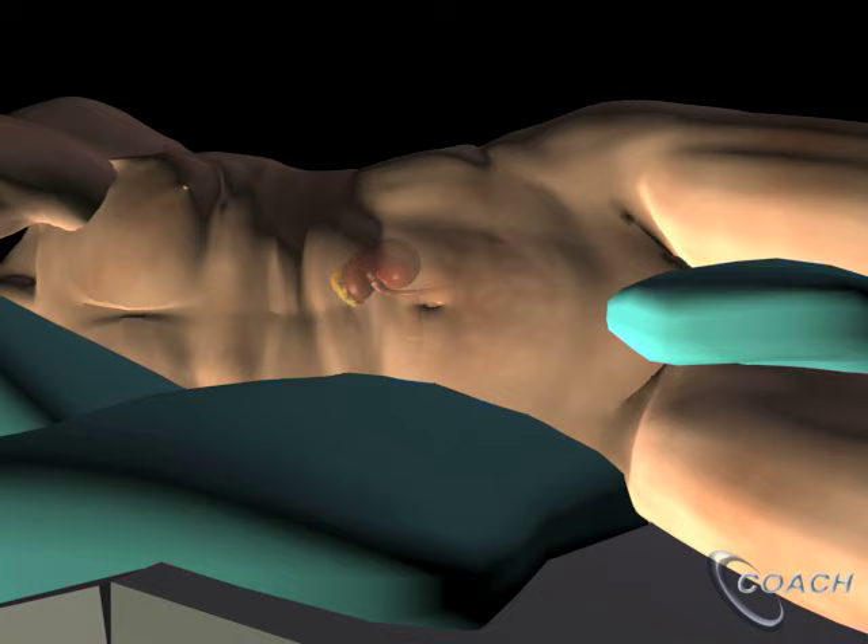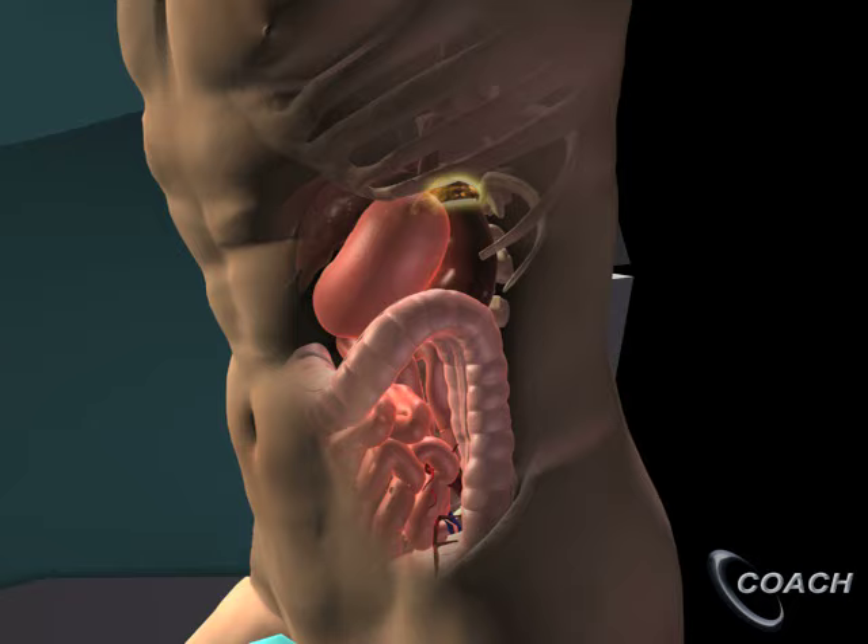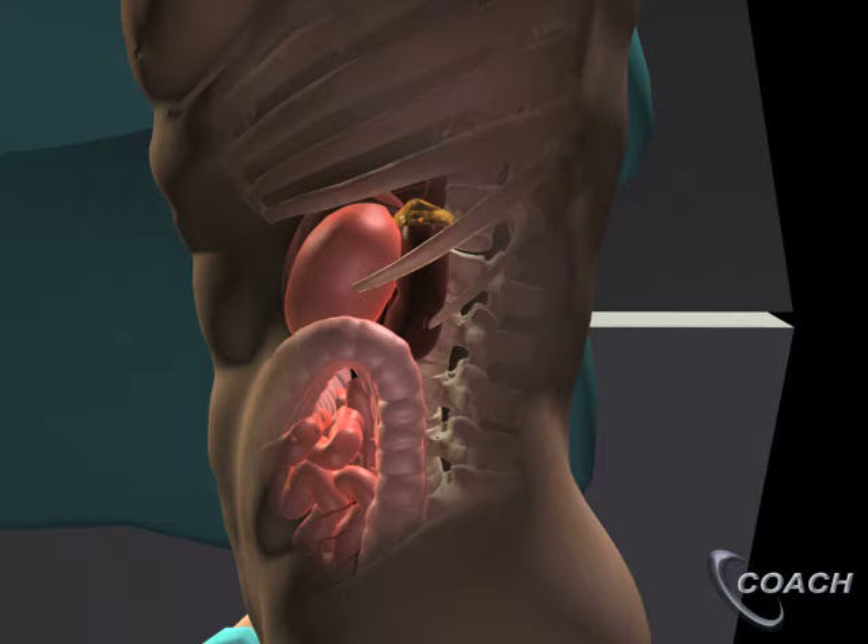The typical approach to removing an adrenal gland is a laparoscopic transabdominal approach, where the surgeon approaches the adrenal glands through the belly. The downside to this approach is that in order to get at the adrenal glands, which sit in a person's back, you have to move a variety of different abdominal organs out of the way.